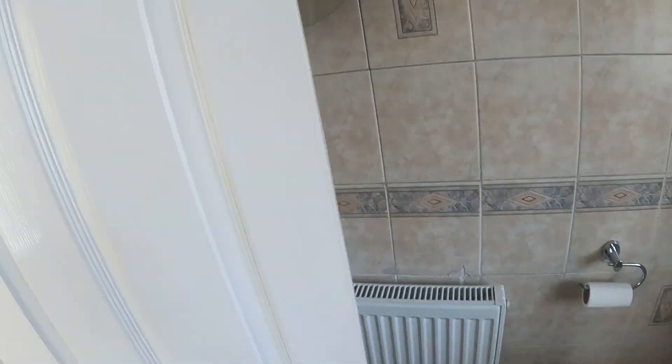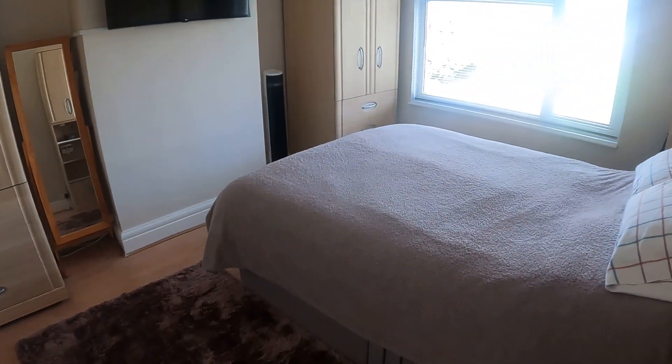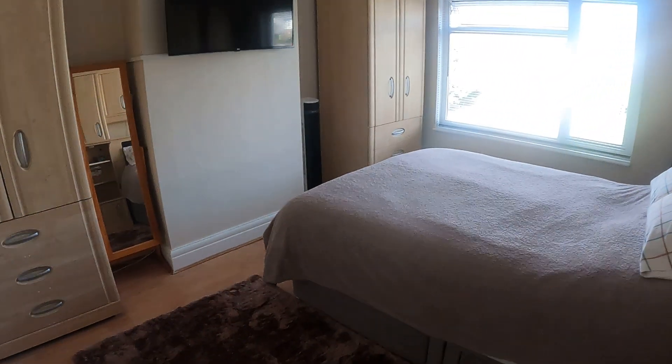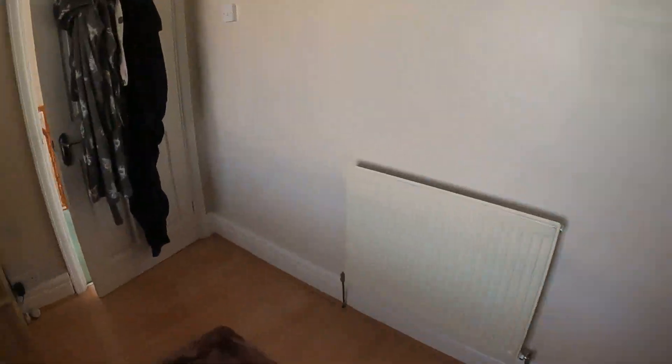Coming back out and just taking you into the next bedroom — bedroom two. Very similar in size to bedroom one, but lovely sized rooms as they often are in these sort of traditional style properties. Take you to the back window again so you can see at the back — really a big selling point, that garden. It is lovely, it really is impressive.